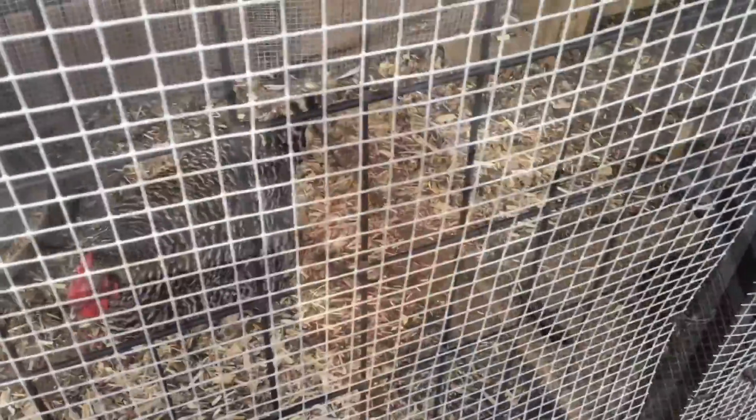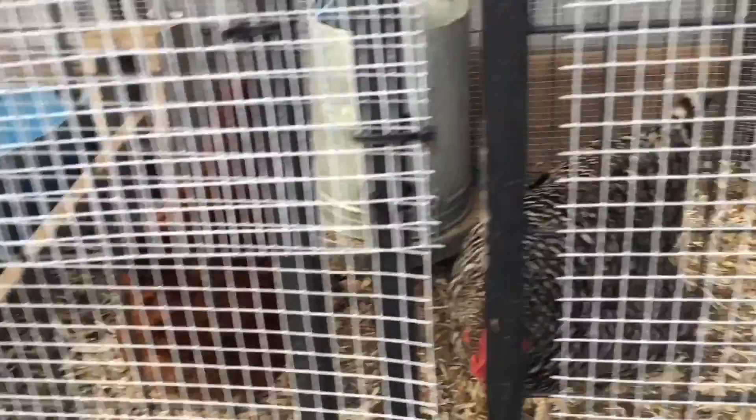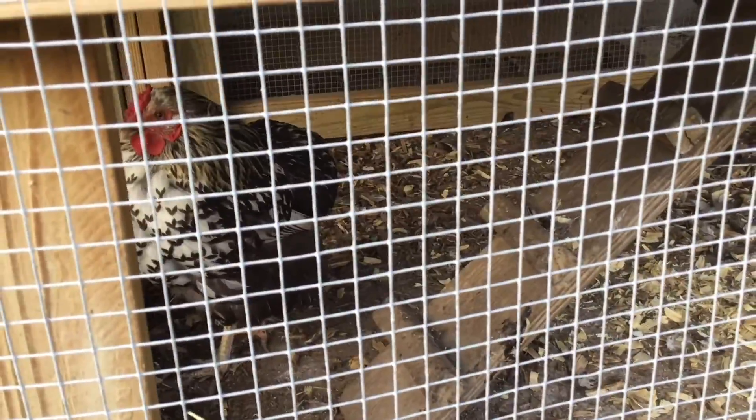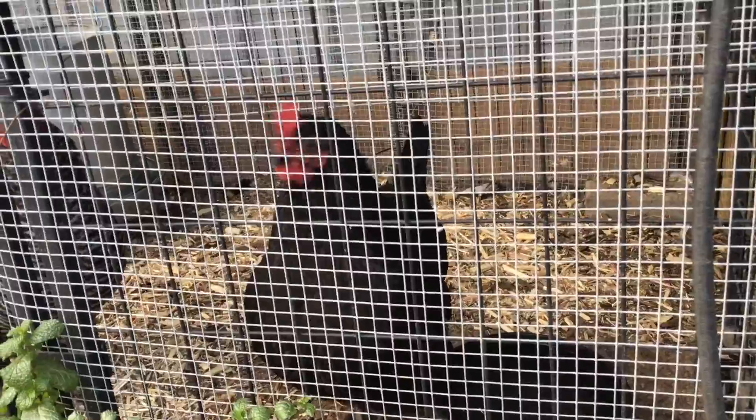I'm sitting by the coop on this cold November morning and the sun's starting to come out. Let's take a look at the ladies and see how they're doing. My Galaxy, how are you girl? We've got Big Red over here — Cherry is her official name — the other two are hiding in the corner. Hi Lacey! And there's Midnight. All four ladies are doing good.